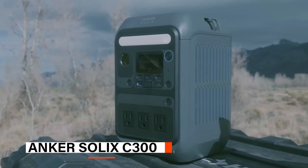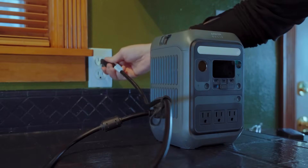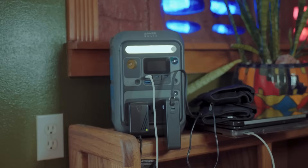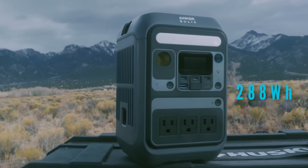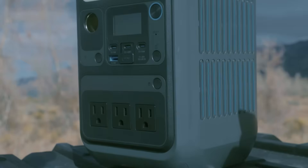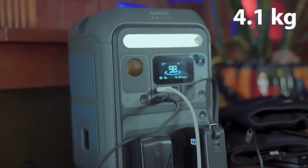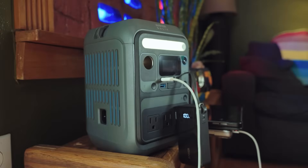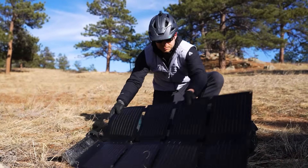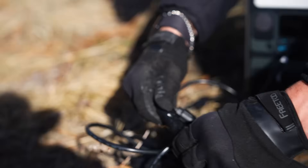At number two, we have the Anker Solix C300. The Anker Solix C300 is a budget-friendly, compact solar generator offering reliable power and essential features for everyday use. With a 288-watt-hours battery and 300-watt output, it's ideal for camping, traveling, or off-grid setups. Weighing just 4.1 kilograms, it's 15% smaller than similar units and easy to carry anywhere. It supports solar charging and is compatible with Anker 100-watt or 60-watt panels, making it a sustainable and convenient off-grid energy source.